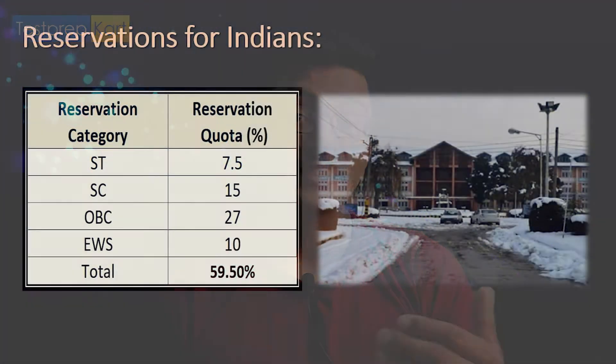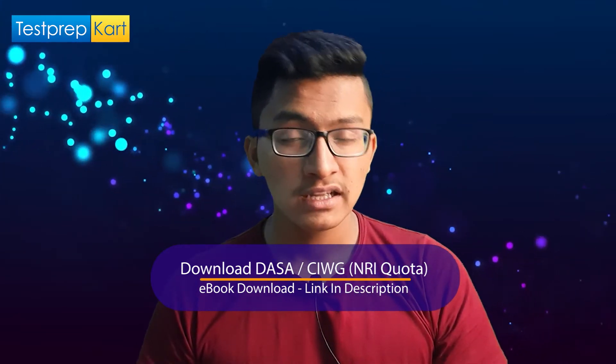For Indian candidates, 50% of seats are reserved for Jammu & Kashmir students under the home state quota, and from 2020, about 5% are reserved for candidates from the Union Territory of Ladakh. Category-wise: 7.5% for ST, 15% for SC, 27% for OBC-NCL, and 10% for Economically Weaker Section (EWS). Additionally, 5% of seats in each category are reserved for PwD candidates.